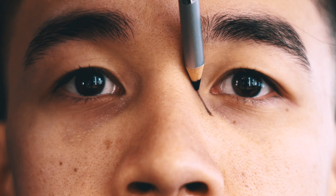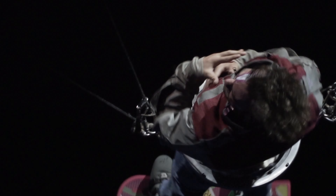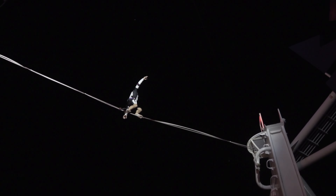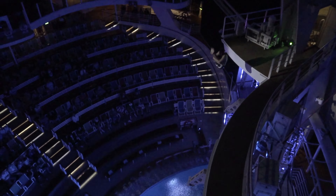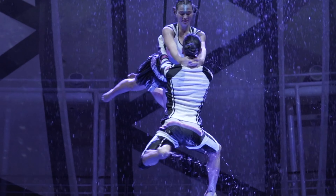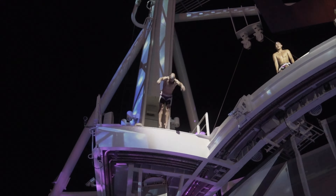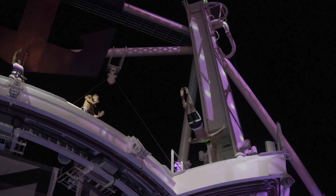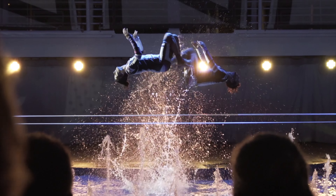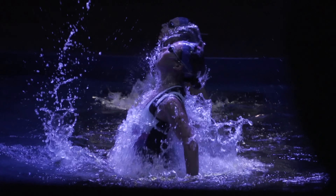Five, four, three, two, one. Go! The way we come onto the stage is the way that the audience is like, wow, that's crazy. To me, that is the magic of the Aqua Theatre.